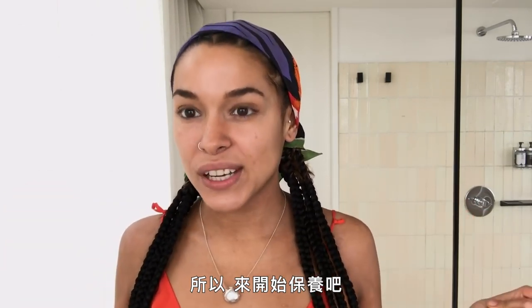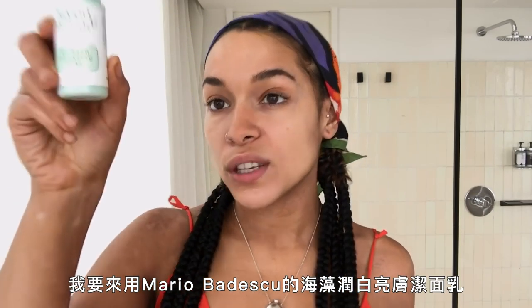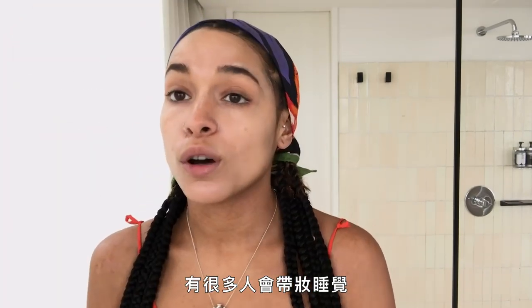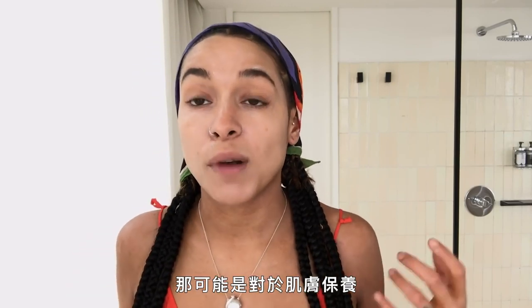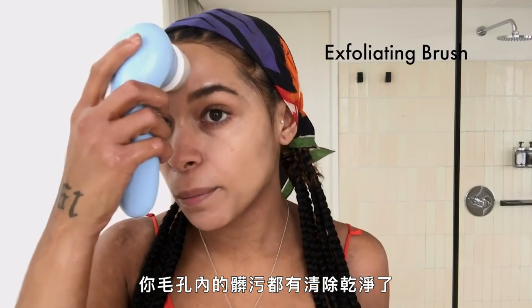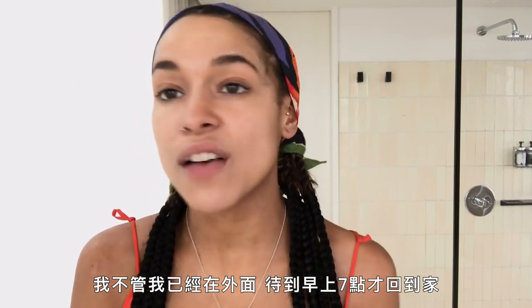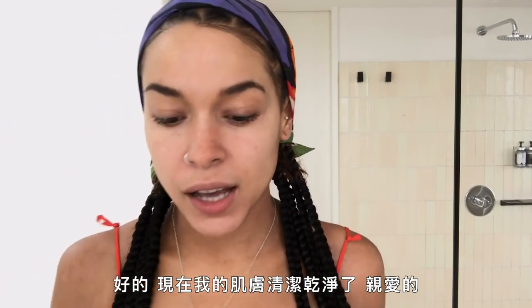Let's start the routine. I'm going to use my Mario Badescu seaweed cleansing soap, just a little bit. A lot of people go to sleep with their makeup still on or not taken off properly, and that is probably the biggest mistake you can make with skincare. You always have to make sure the dirt in your pores is properly removed. I don't care if I've been out till like seven in the morning — I'm taking this makeup off.